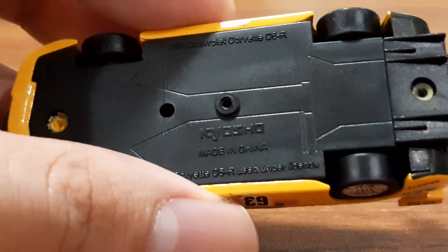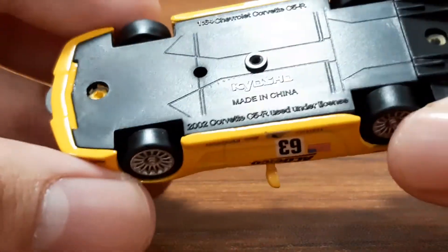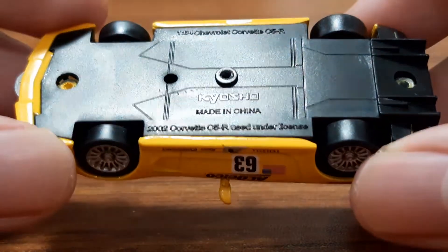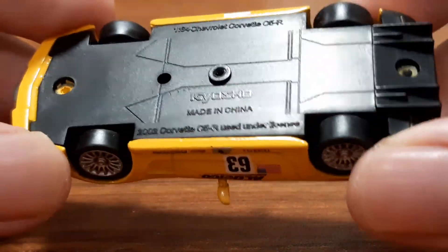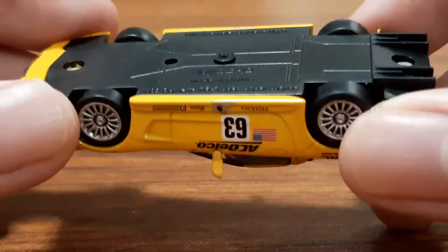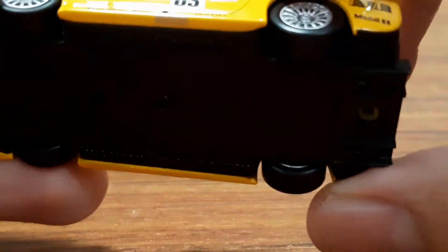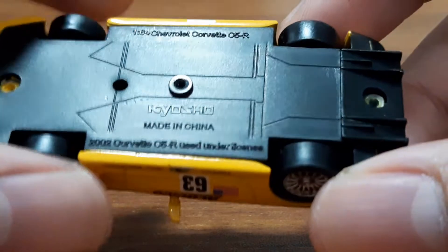Speaking of detail, there's not much to talk about on the base. It has the manufacturer — Kyosho, made in China — and technically it's marked as a 2000 car because this chassis debuted in 2000 in the American IMSA series.